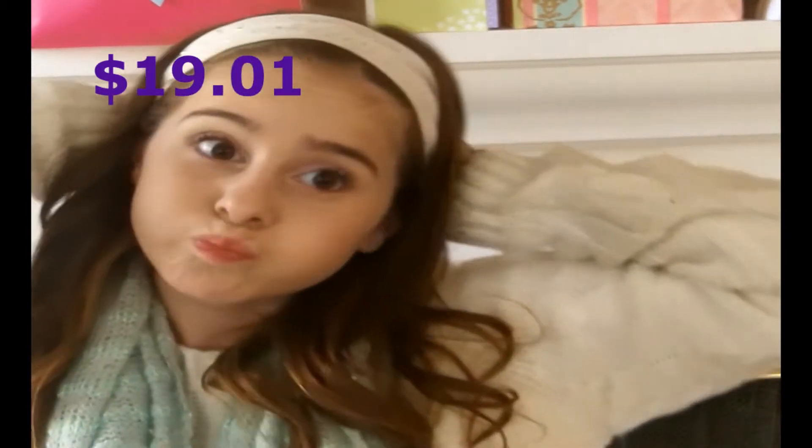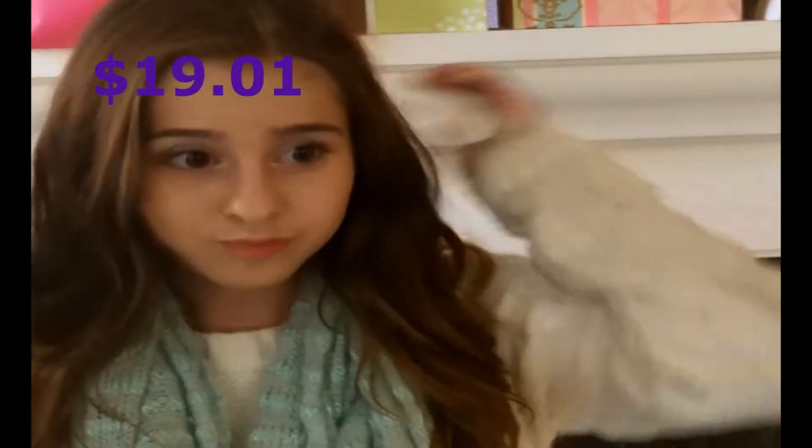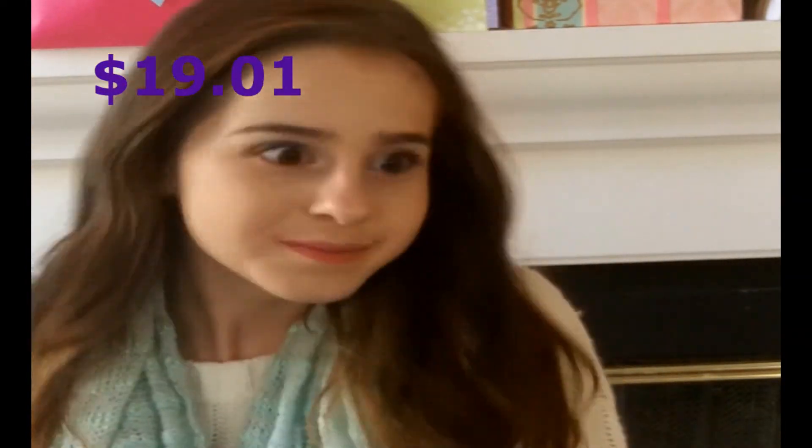Now I'm taking the e.l.f. lip stain — I forget what color it's in, but it's a pink — and applying that to my lips. That brought our total to $19.00. This is the finished makeup look. I hope you guys enjoyed. Try it out and send me pictures on my Instagram. Now let's get on to my hits and misses.